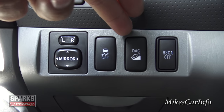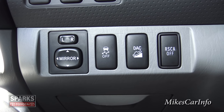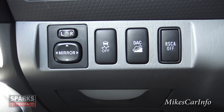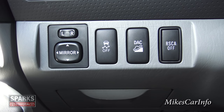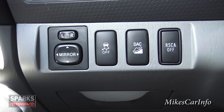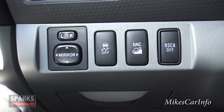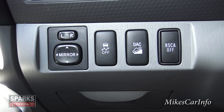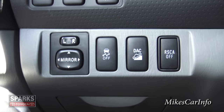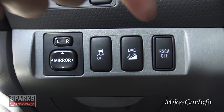This is a downhill descent control button — for when you're in four-wheel drive low going down a loose gravel or slippery surface. It will automatically slow your vehicle down and help you coast down the hill at a reasonable rate while keeping you in control.